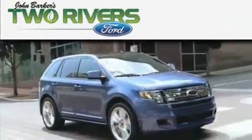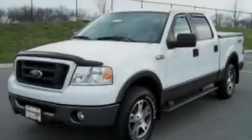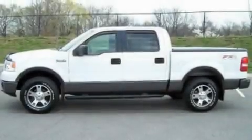Another fine vehicle offered by Two Rivers Ford. This is a 2006 Ford F-150, made for the job site, the trail, and the town.